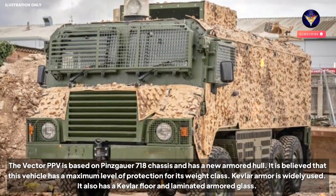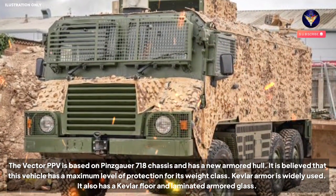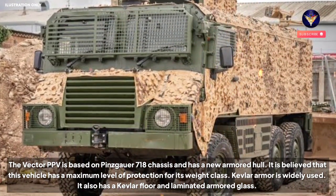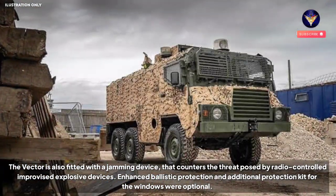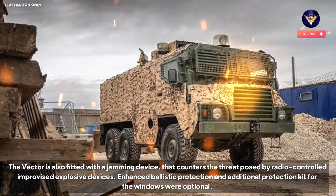Kevlar armor is widely used. It also has a Kevlar floor and laminated armored glass. The Vector is also fitted with a jamming device that counters the threat posed by radio-controlled improvised explosive devices.